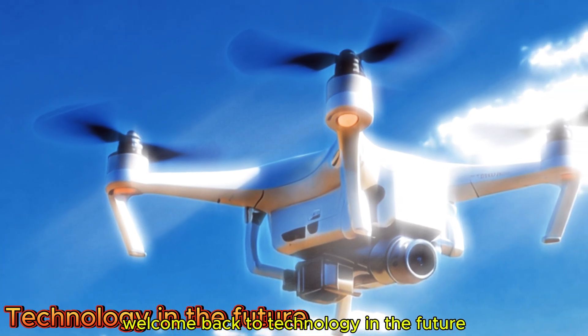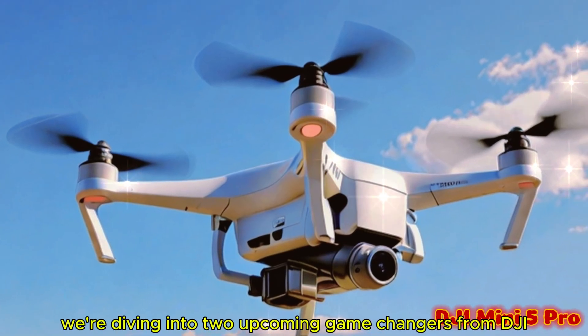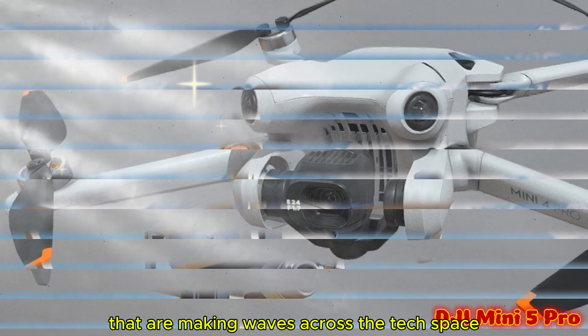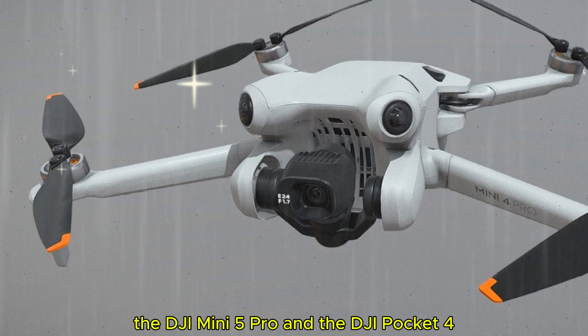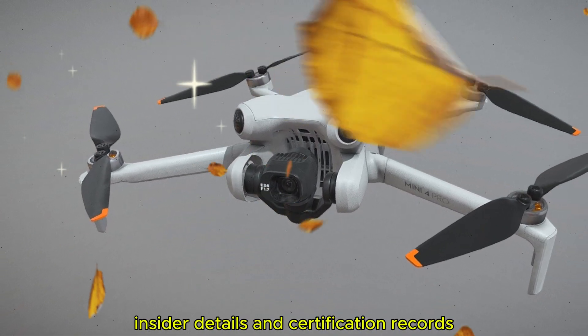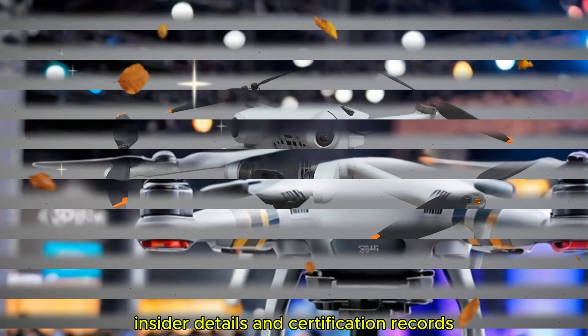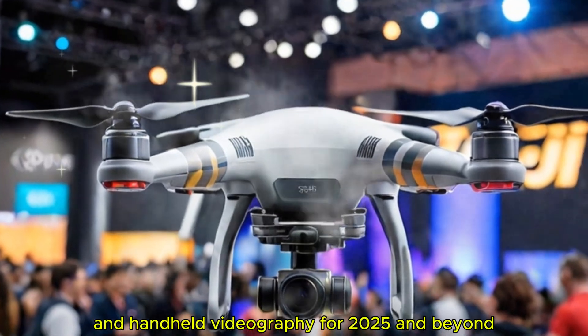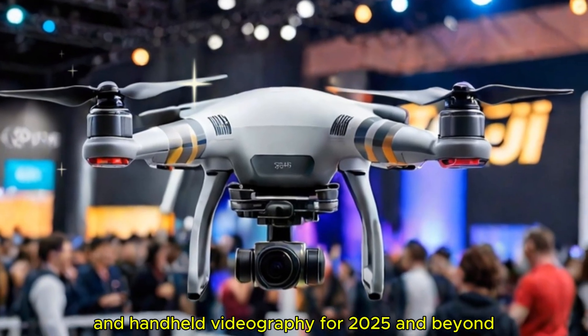Welcome back to Technology in the Future. Today we're diving into two upcoming game changers from DJI that are making waves across the tech space: the DJI Mini 5 Pro and the DJI Pocket 4. Backed by recent leaks, insider details, and certification records, both devices hint at revolutionary upgrades in aerial and handheld videography for 2025 and beyond.